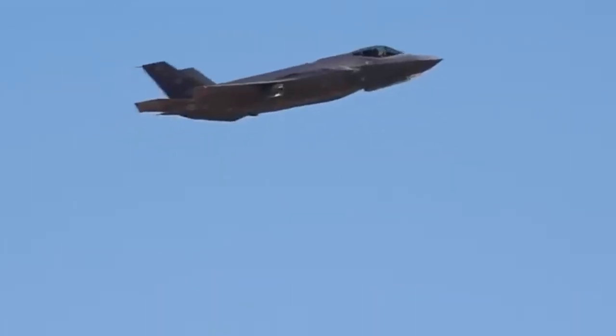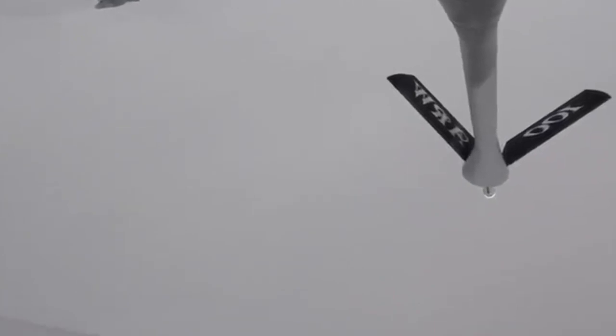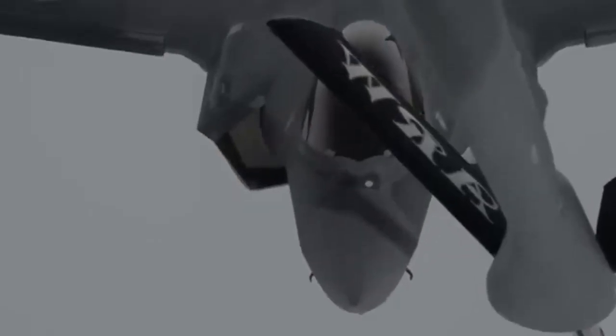The F-35A also comes equipped with an internal four-barrel 25mm rotary cannon hidden behind a small door to minimize radar returns. The standard weapons payload of all three F-35 variants includes two AIM-120C/D air-to-air missiles and two 1,000-pound GBU-32 JDAM-guided bombs, allowing the F-35 to engage both airborne and ground-based targets.